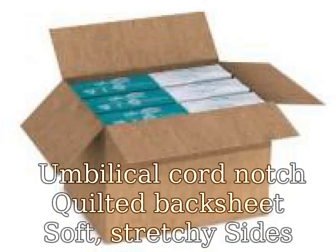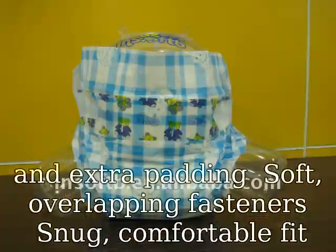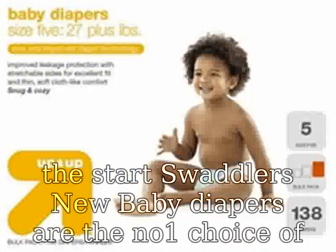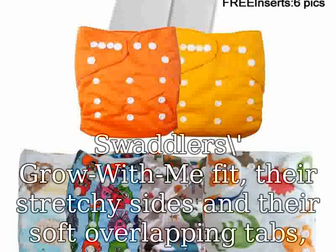Umbilical cord notch, quilted back sheet, soft stretchy sides, extra padding, soft overlapping fasteners, snug comfortable fit — Pampers Swaddlers wraps your baby in comfort and security from the start. Swaddlers new baby diapers are the number one choice of hospitals, with blanket-soft material for superior comfort.